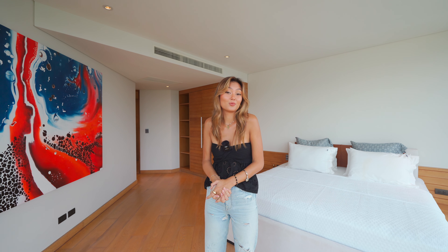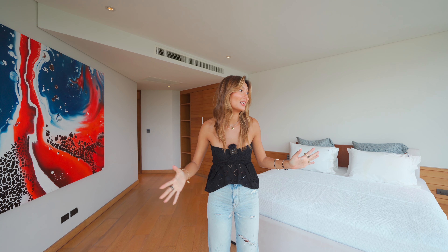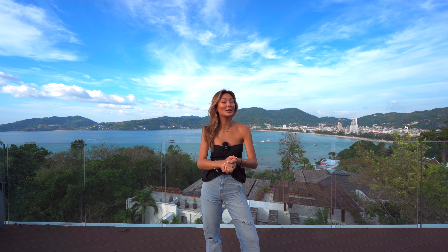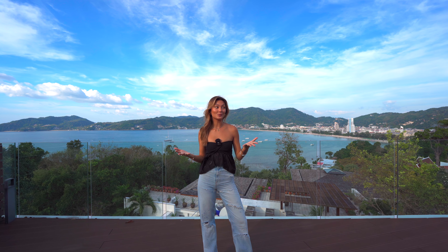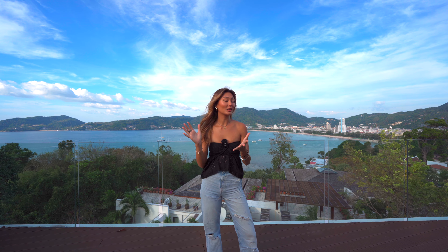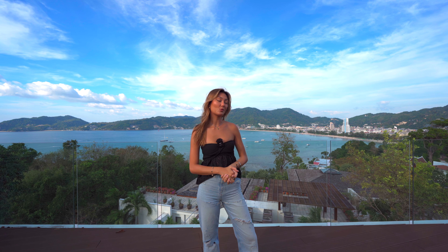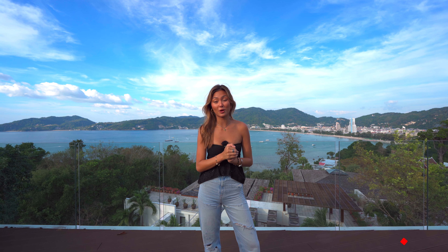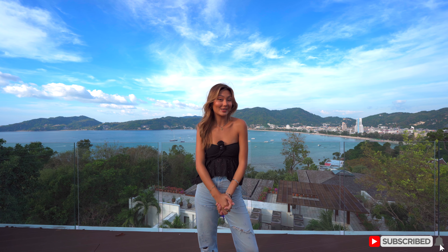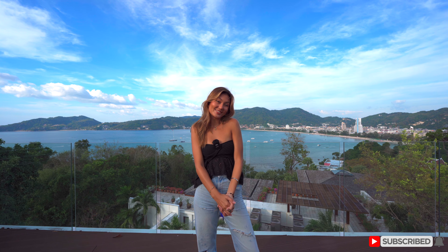Now let me go wrap up the video. I hope you guys enjoyed this little snippet of the five-bedroom. We've now come to an end of this three-bedroom penthouse located in Patong. I hope you guys enjoyed the video as well as this incredible view behind me. If you guys would like to see more and learn more information about these properties, click the link in my description box below, and like and subscribe if you enjoyed — I'll see you in the next one. Bye!